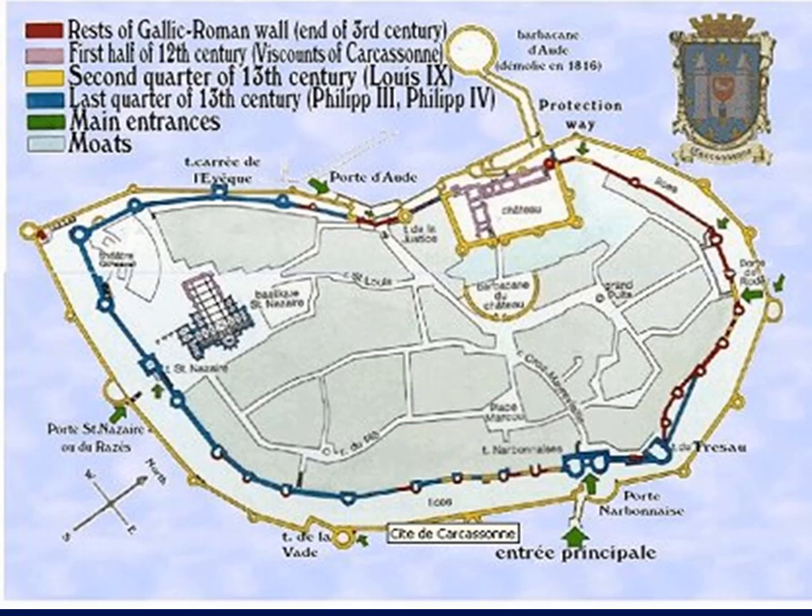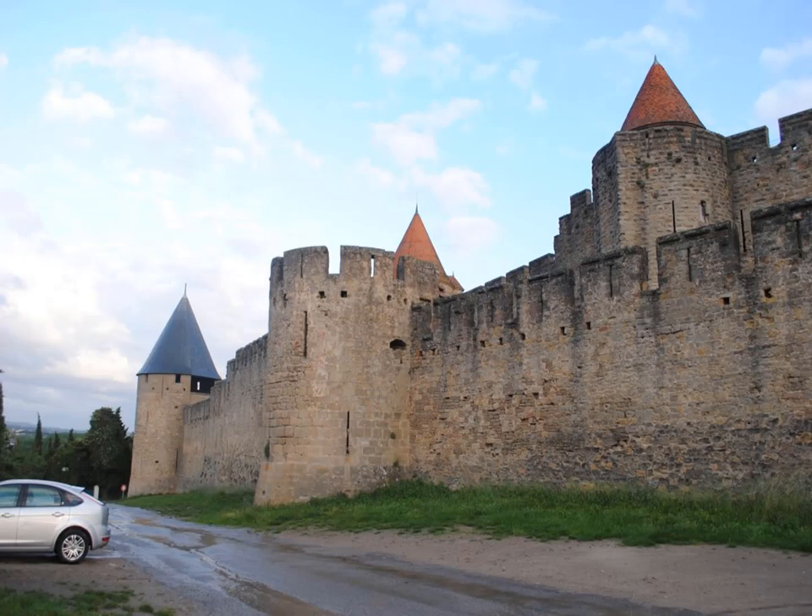Let's pretend we are the attacker dealing with this outer fortification. Here is the chart showing when everything was constructed. We're going to start from this position and head towards the Narbonne Gate. Once we get to the Narbonne Gate, we will go around to the other side as far as we can possibly go — that will be the lower level. The other side of the fortification is incorporated into the fortress. Let the attacker's view begin.